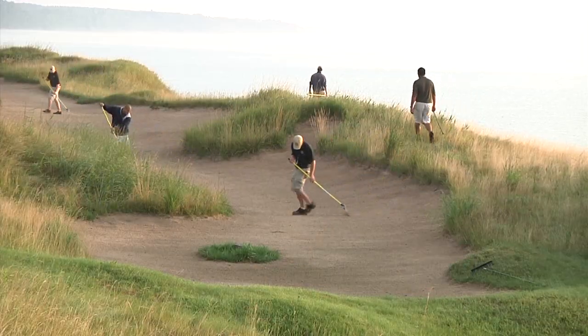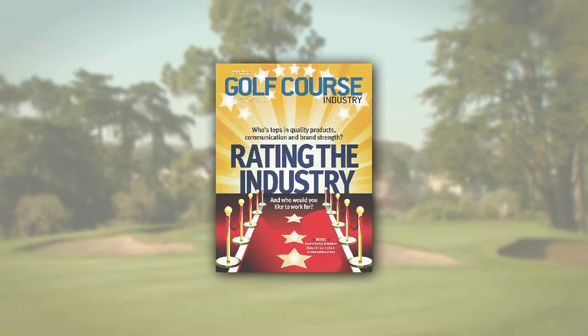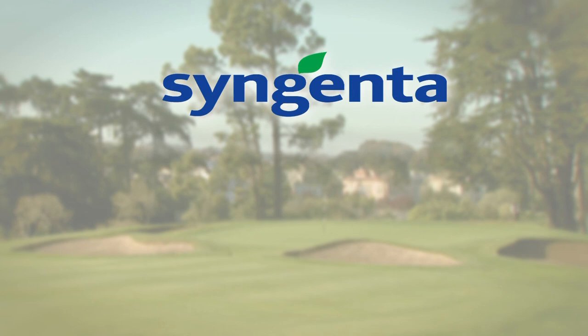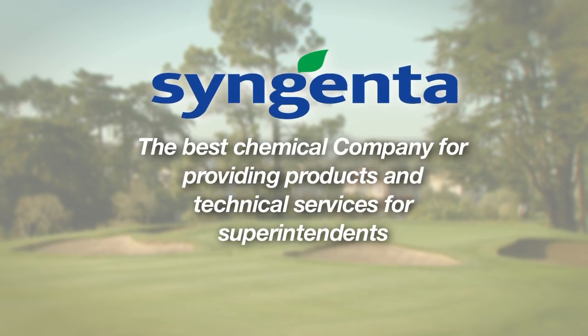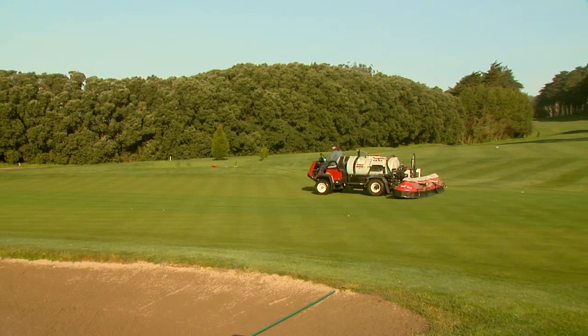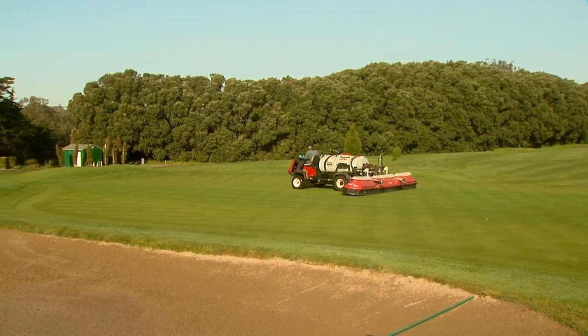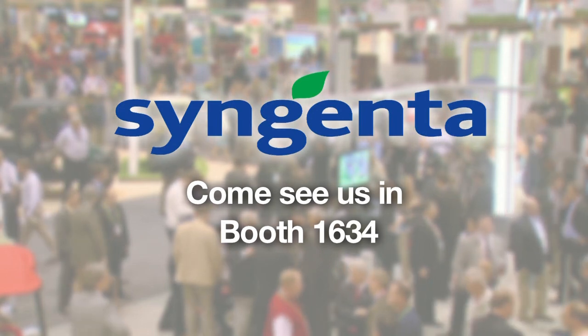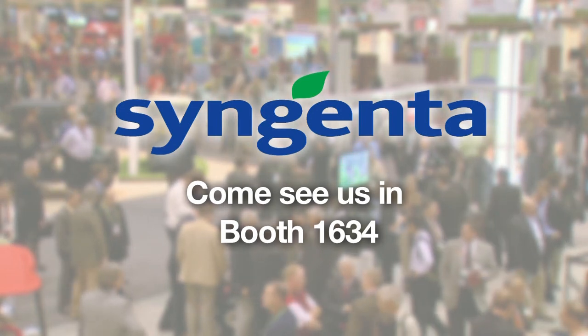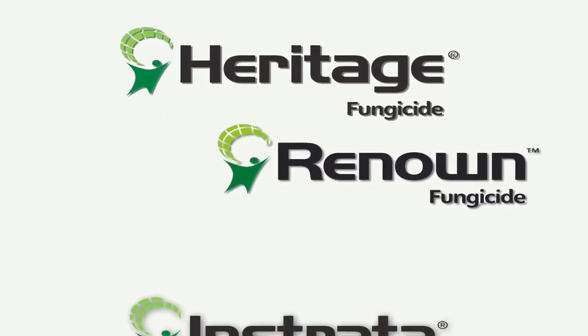Syngenta's passion for the golf industry runs deep. A recent survey from Golf Course Industry rated Syngenta the best chemical company in providing products and technical service for superintendents. That's because the customer has been and will continue to be our first priority. Come see first-hand how this commitment has led to decades of unwavering support for superintendents and an exciting pipeline of innovative products.